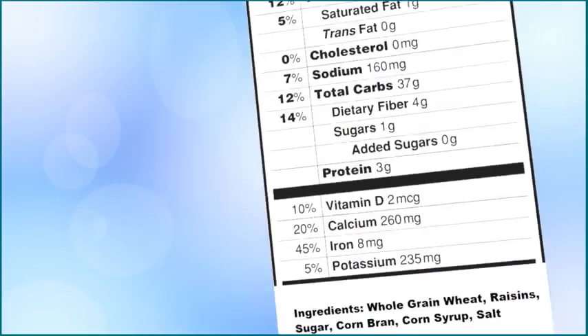Protein is a nutrient your body uses to build strong muscles and to keep your organs and blood healthy. The bottom section of the nutrition facts will show special nutrients like vitamin A, vitamin C, calcium, and iron. These vitamins and minerals are important for keeping your eyes, immune system, skin, hair, heart, bones, teeth, brain, and muscles healthy.